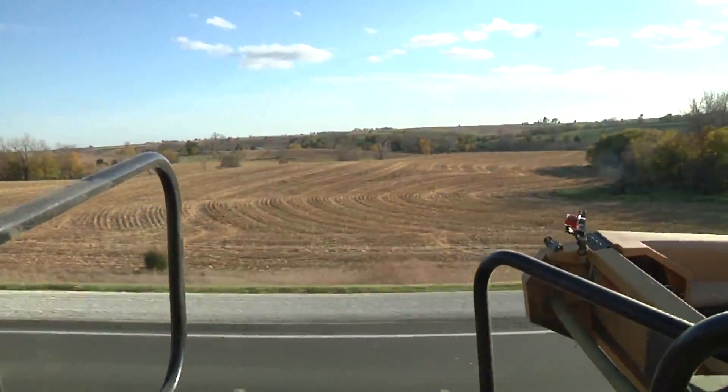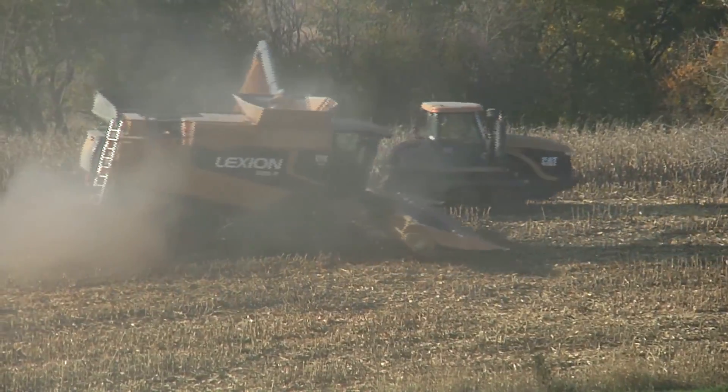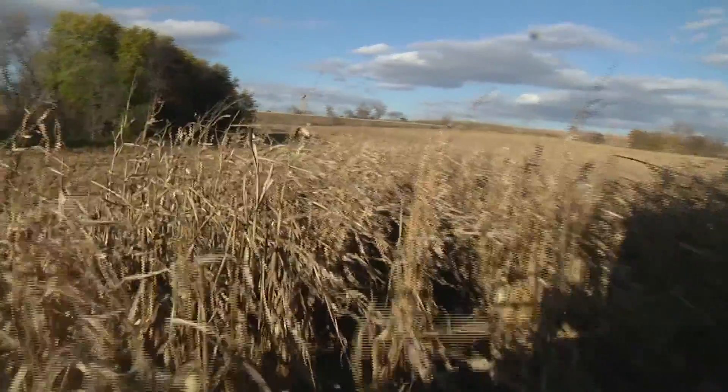We have rolling crop ground here. This field, as you can see, is planted on the contour, and so it follows the curve and keeps the row level to try and conserve the soil as far as washing.